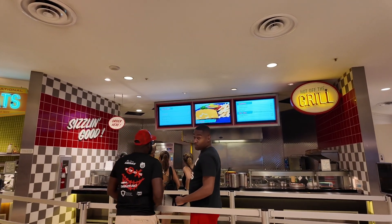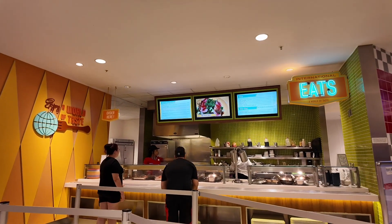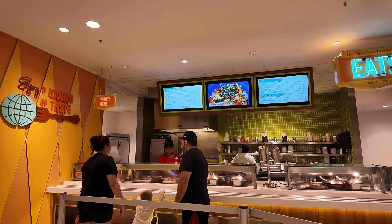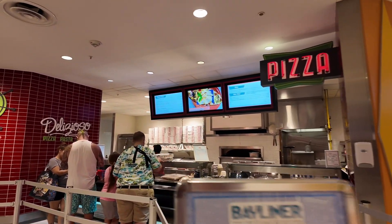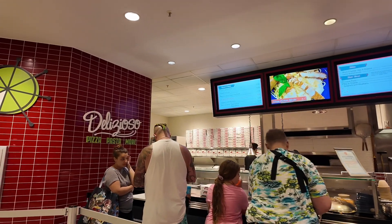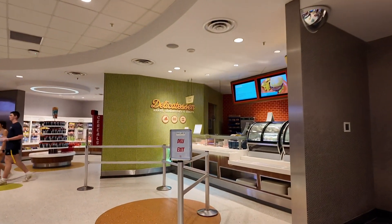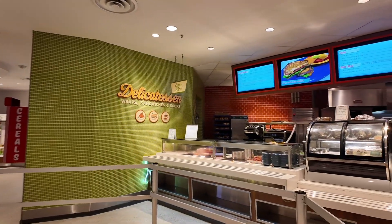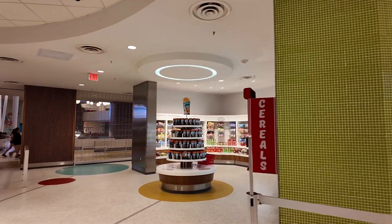Over here you have a grill — they have chili cheese dogs, hot dogs, cheeseburgers, and chicken sandwiches. Over here you have more international cuisine: a Brazilian beef bowl, ahi tuna bowl, shrimp stir fry. You also have pizza and pasta — classic cheese, pepperoni, crispy chicken Alfredo, spaghetti with meatballs. And last over here, you can get sandwiches: roast turkey and provolone, hot Cuban sandwich, and a Beyond Burger.